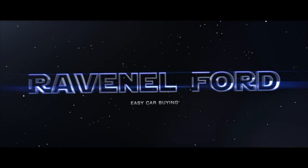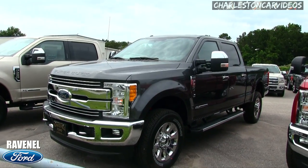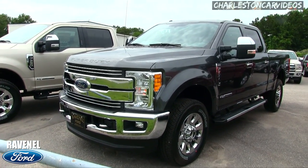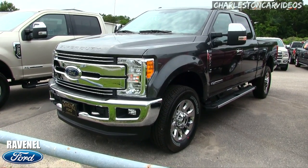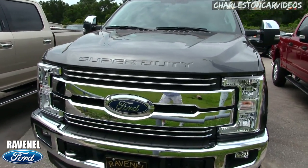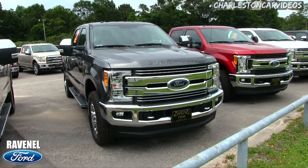Welcome to Ravenel Ford videos hosted on Charleston Car Videos. I'm Chad, your host. Today we're going to be taking a look at the 2017 Ford F350 Lariat. This isn't going to be a 20-minute walkaround video — my video is going to be about price, some of the options and specs, and I'll give you my thoughts about this vehicle.